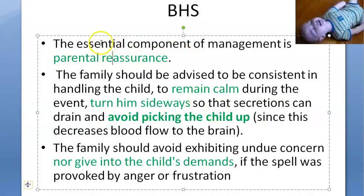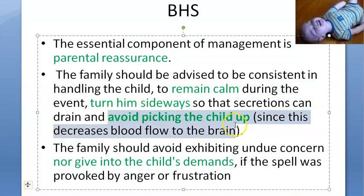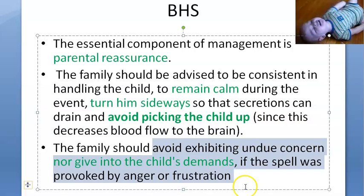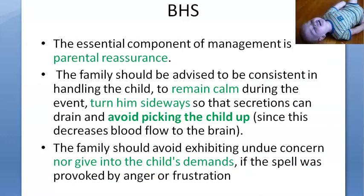Only after ruling those out do you assure the parent that everything is fine. Place the baby in the left lateral position so they don't aspirate. Don't pick up the child — that decreases blood flow to the brain, and the child should also learn that nobody will come and pick them up. Do not give in to the child's demands.